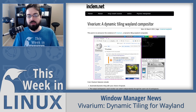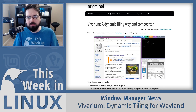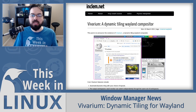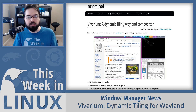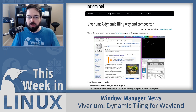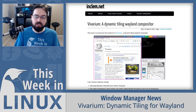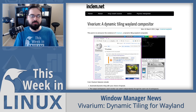Vivarium also has floating windows on demand, XWayland support for apps that need it, and layer shell support compatible with tools like Waybar, BMenu, and SwayBG. It has simple static config files by default, though you can use a more complicated C config for other features. It uses WLroots compositing tools for Wayland support, so it's not trying to reinvent the wheel. If you're interested in tiling or trying out Wayland, maybe check out Vivarium. Link in the show notes.